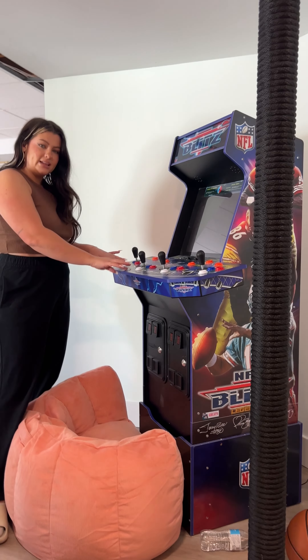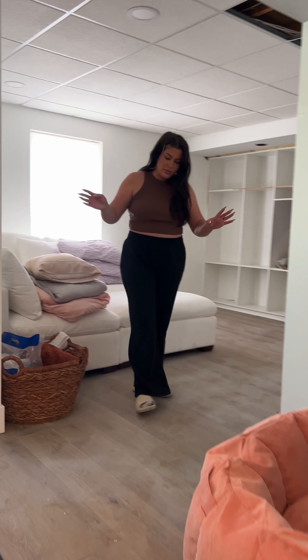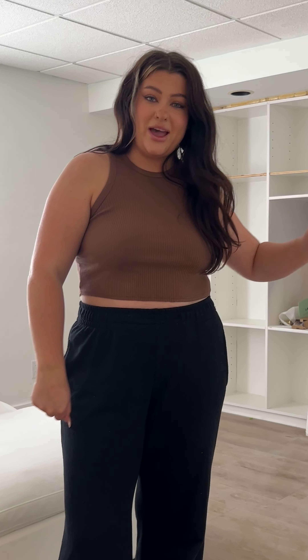We're going downstairs to the basement — it is actually a disaster down here right now. We got this fun little arcade game. We want to get some more, but as of right now we only have this. As you can see by the floor, it is disgusting, and it's because our bathroom flooded.